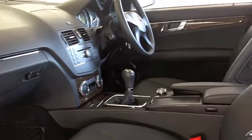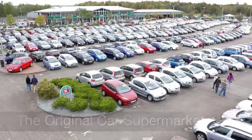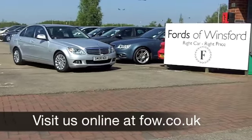If you've got an old car that you'd like to part exchange, or if you need finance, no problem — come down and we can sort all that for you with pleasure. Come and have a test drive and discover this great car for yourself, with no obligation, at Fords of Winsford.